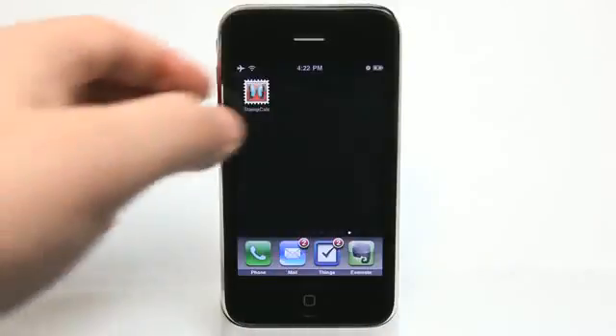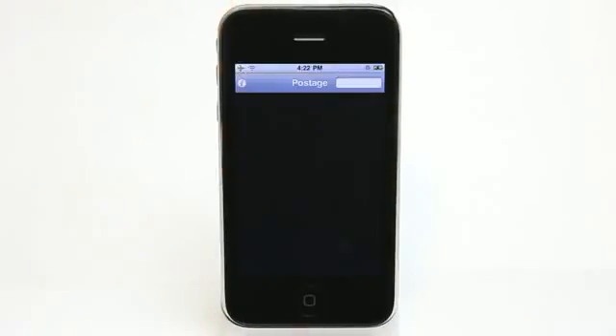Hey, what's up? This is Jared with The Daily App Show. Today, we're going to take a look at Stamp Calc, which is going to help take the guesswork out of calculating postage from assorted stamps. Because if you've been around in the United States for the last few years, you've noticed several increases in cost for stamps and postage.